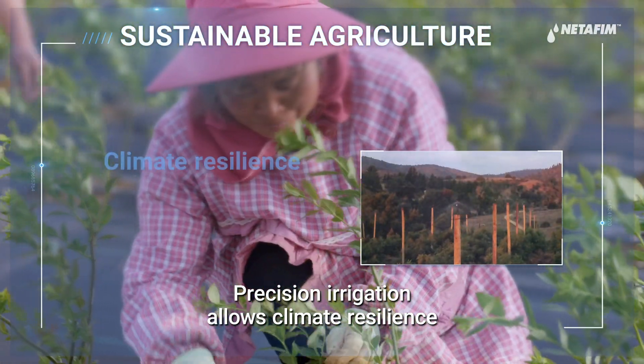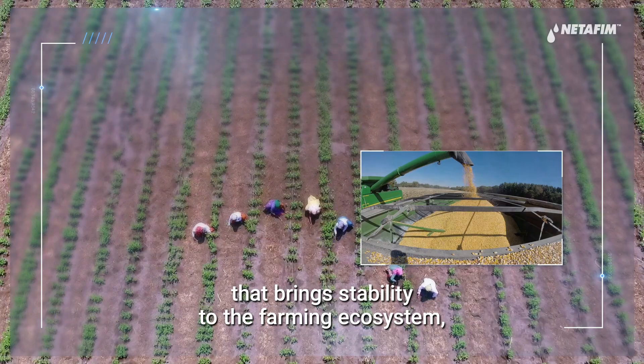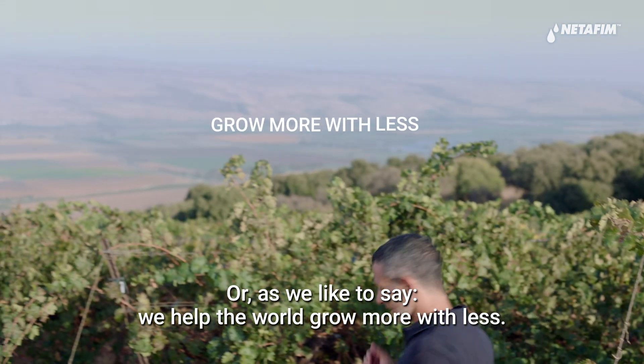Precision irrigation allows climate resilience that brings stability to the farming ecosystem, ensuring a food-secure future, and empowering sustainable agriculture. As we like to say, we help the world grow more with less.